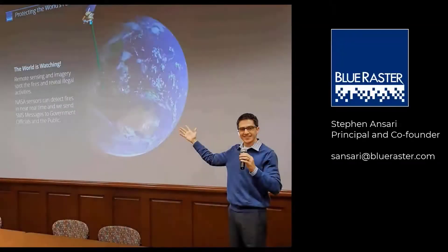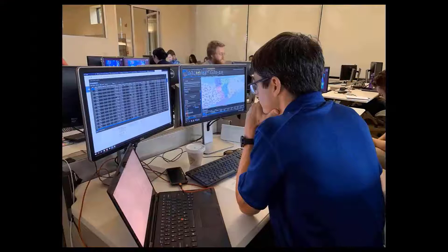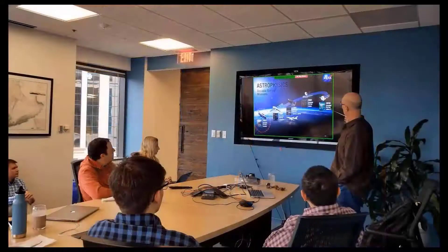My name is Steven Ansari. I'm a principal and co-founder at Blue Raster. My background is in earth science, and for the past 20 years I've used spatial technologies like I'm going to share with you today to understand and solve complex global problems for companies and governments around the world.